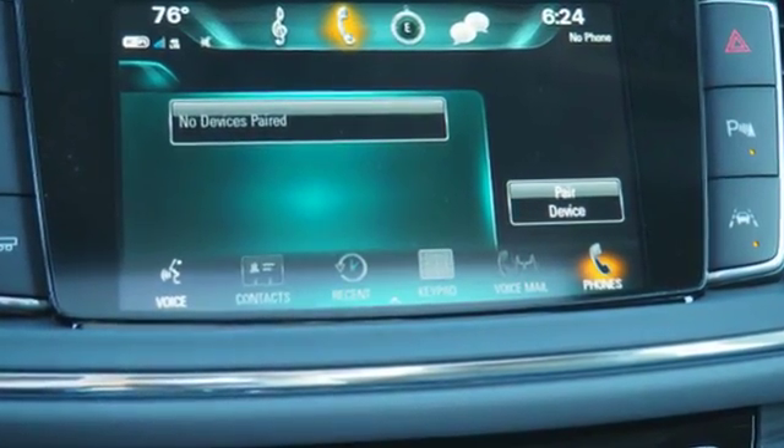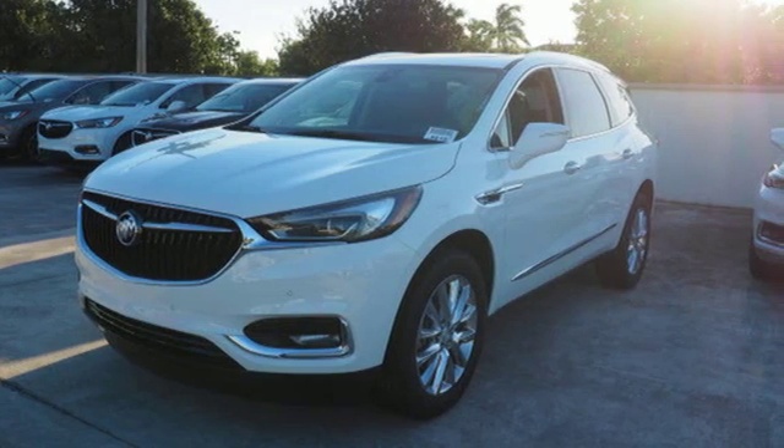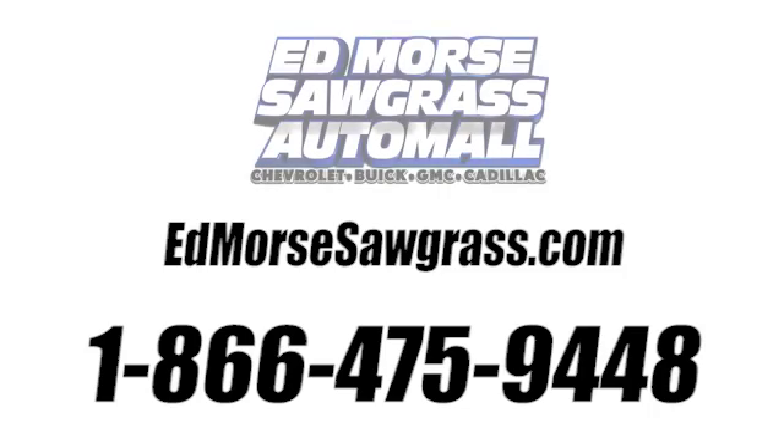In a Buick, you get innovative technology and sophisticated design for the real world. Hurry in today and see it for yourself. Call us today at 1-866-475-9448. For value and for service, it's Edmoor's.